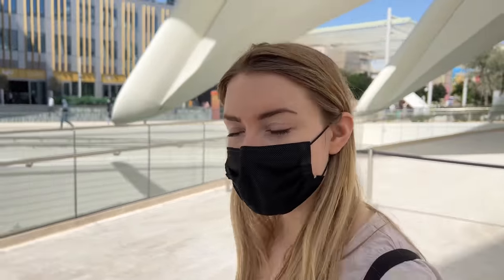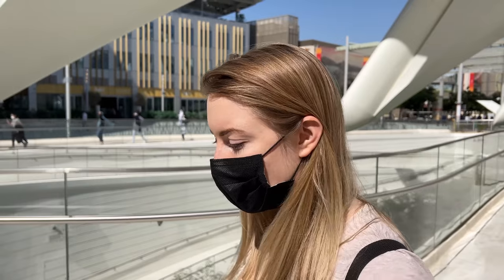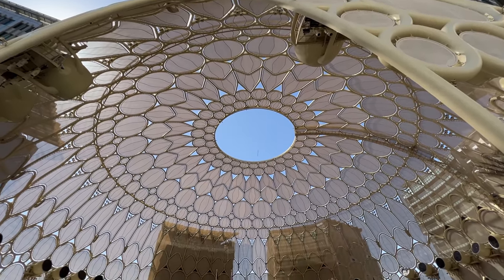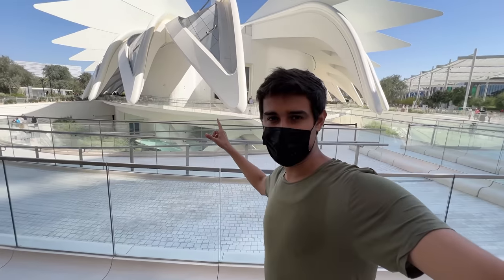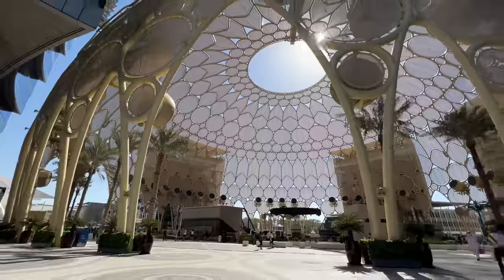I loved the room with the video and I loved the hall at the end, because I am a big fan of showcasing innovations and future technologies. It just makes you feel so hopeful about the future. You can see the UAE pavilion in a falcon shape and it is on the side of the globe of the Expo.